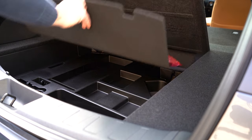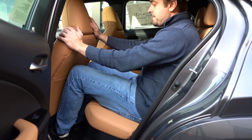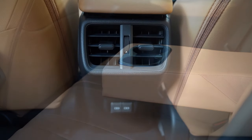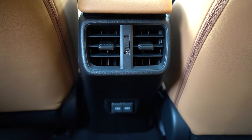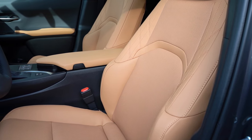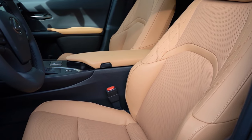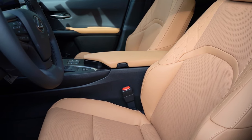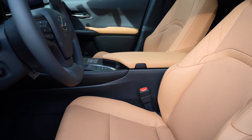Rear legroom comes in at 33.1 inches — even being six feet tall, it's not a ton of space back there, but it'll get the job done. A rear center armrest with cup holders comes standard, along with rear ventilation for rear passengers and dual rear USB charging ports. Moving up front, eight-way power adjustable front seats come standard with NuLux upholstery. Heated and ventilated front seats come on the Premium and F Sport Handling trims, with the F Sport Handling adding memory settings and enhanced bolstering. These seats are pretty darn comfortable, and Toyota and Lexus always do an amazing job with seat comfort.